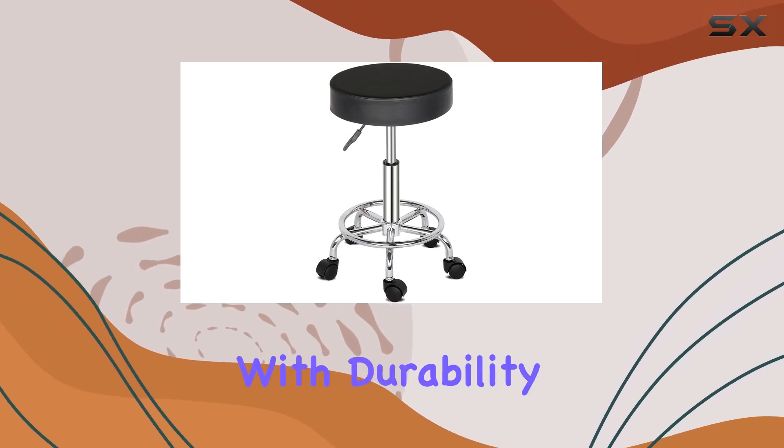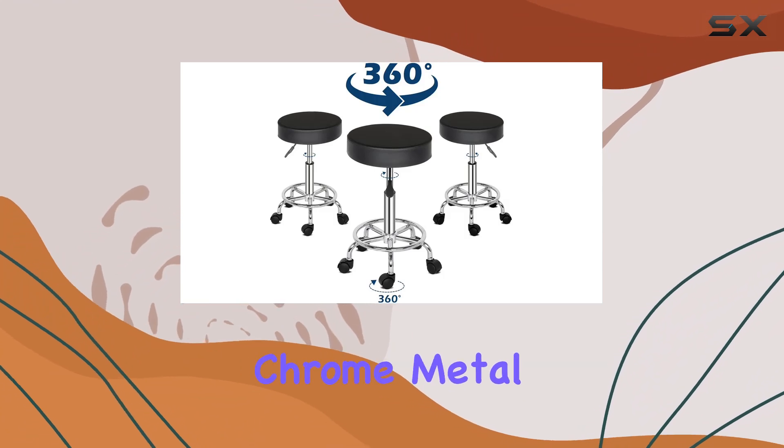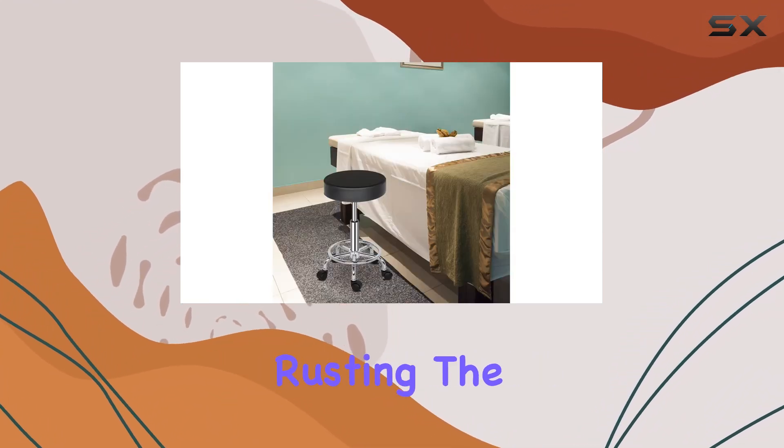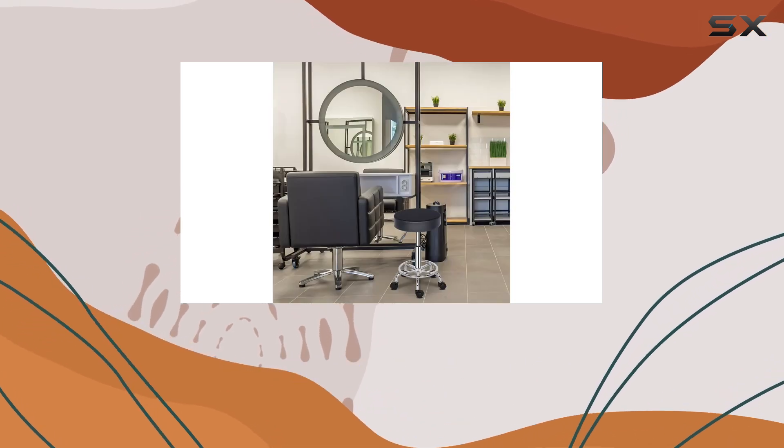Crafted with durability in mind, this stool features a waterproof PU leather surface and a sturdy chrome metal base that resists rusting. The thick sponge seat with a footrest ensures maximum comfort, allowing you to focus on your tasks without discomfort.